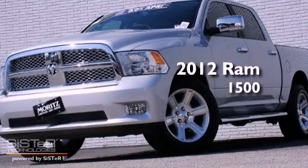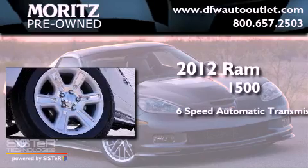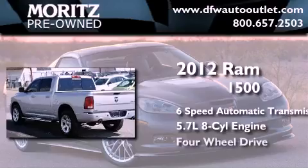This is a brand new 2012 Ram 1500. This truck has a 6-speed automatic transmission, a 5.7-liter V8, and 4-wheel drive.